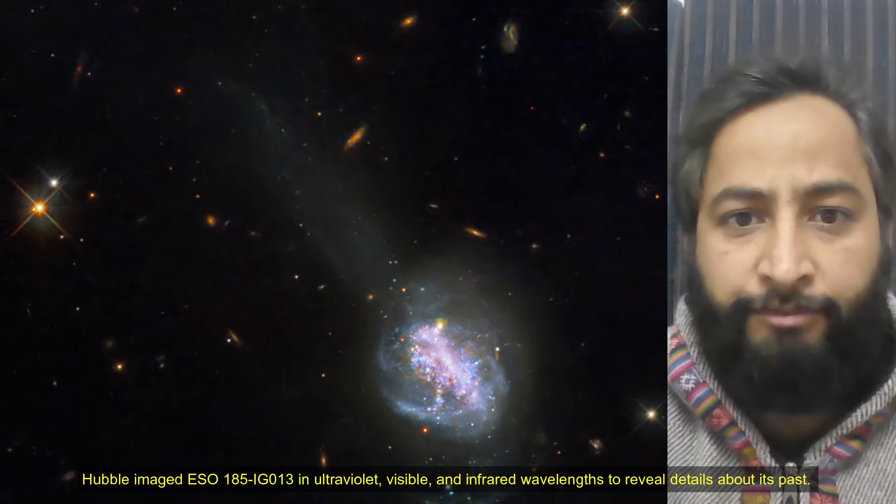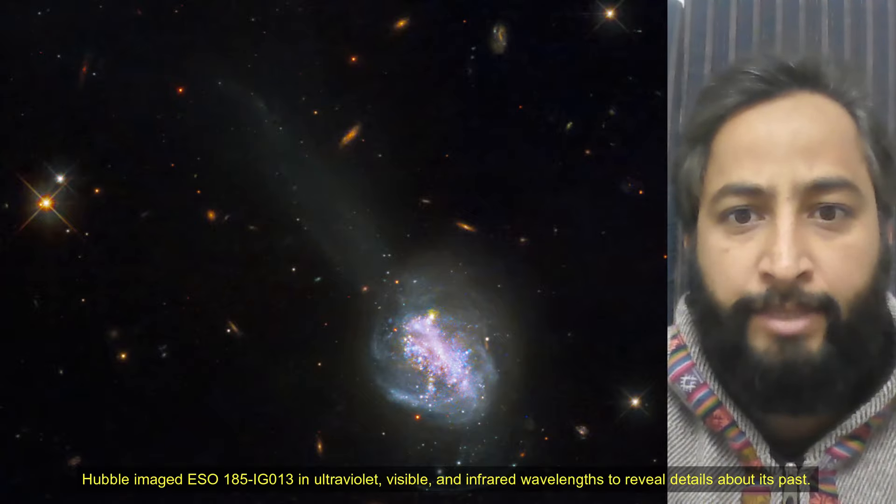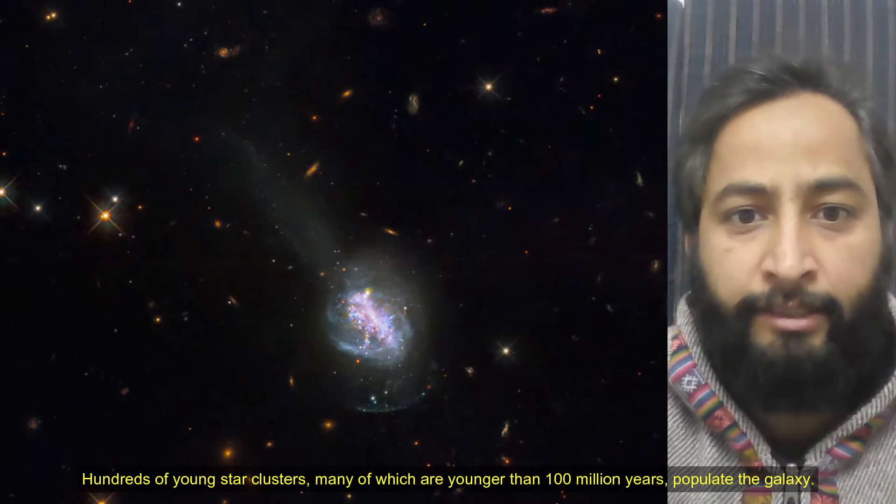Hubble imaged ESO 185-IG013 in ultraviolet, visible, and infrared wavelengths to reveal detail about its past. Hundreds of young star clusters, many of which are younger than 100 million years, populate the galaxy.